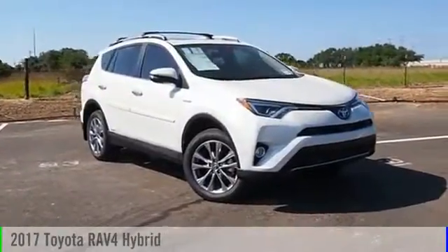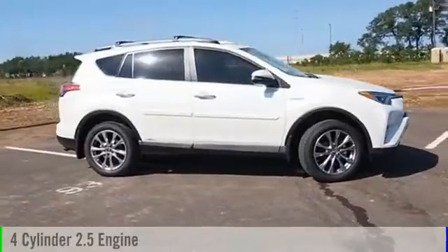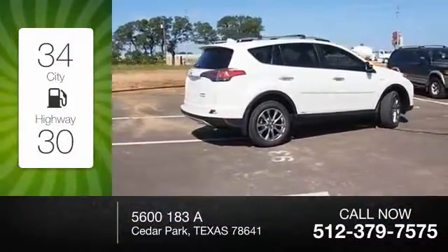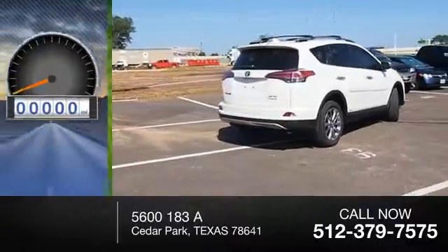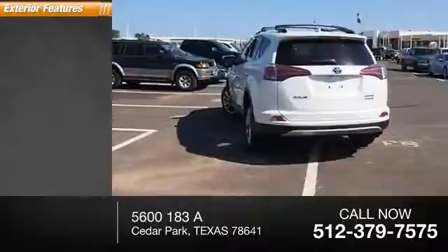This 2017 vehicle is powered by an all-wheel drive four-cylinder 2.5 liter engine, offering great fuel efficiency and saving you money by requiring fewer trips to the gas station. This vehicle has less than 100 miles. Here are some of this vehicle's great options.